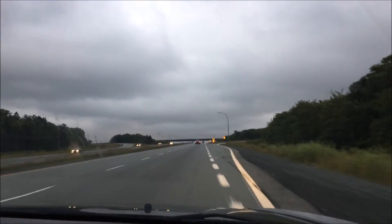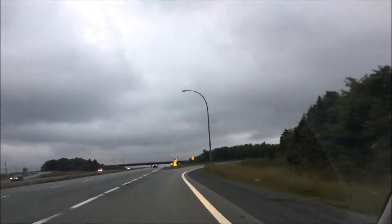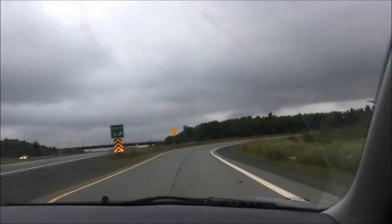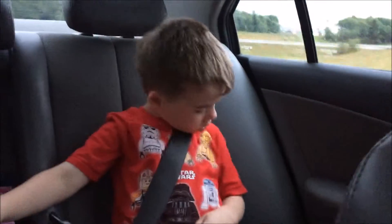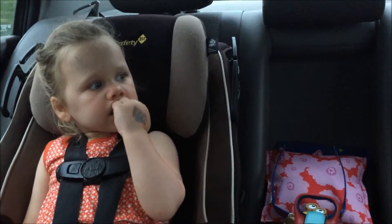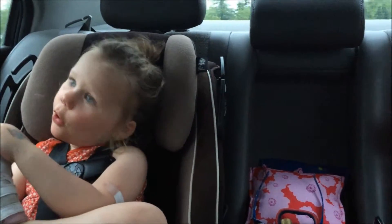Where are you guys going back there? Into the corner? Yeah, I think so. I'm looking out my window.